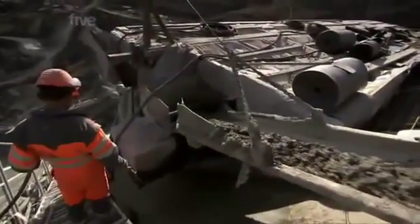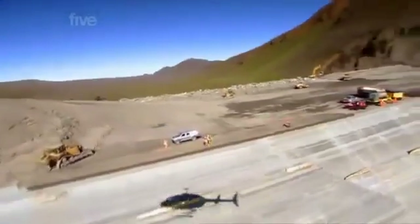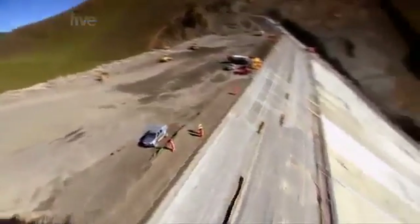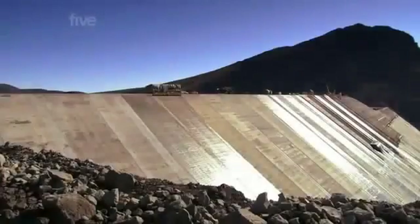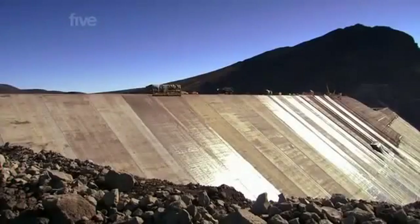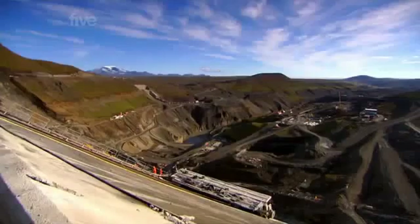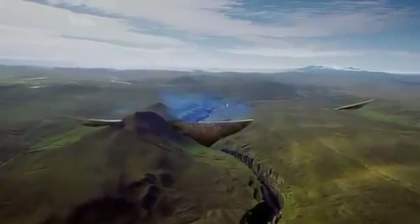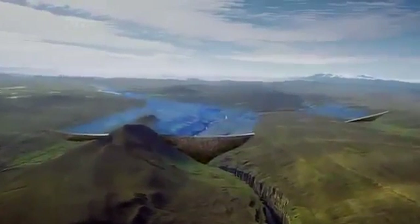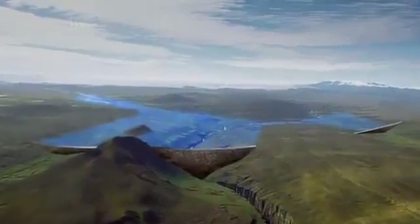With the slip form back up and running, the project's in full flow and the workers are happy. But not everyone in Iceland feels the same way. During the build there has been opposition to the dam from Icelanders — the project has left a massive footprint, with 57 square kilometres of Iceland's pristine highlands lost underwater.